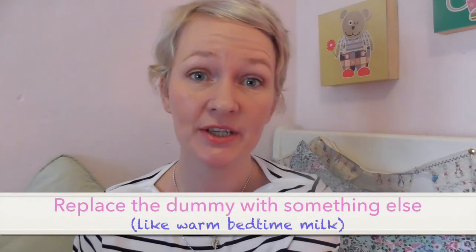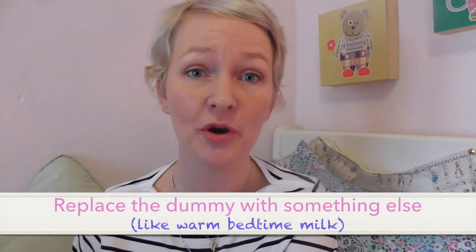Step five: when the night actually comes, really remain positive. You've got to make this a really exciting thing. She's going to be anxious — last night Bea was anxious. So what I did was I replaced the dummy with something else. I said, what we're going to do now at night, instead of having a num num, is we're going to have special warm milk with special sleep medicine in it.